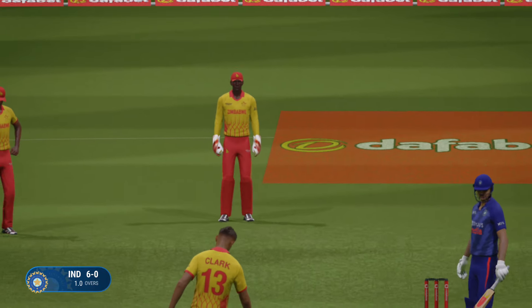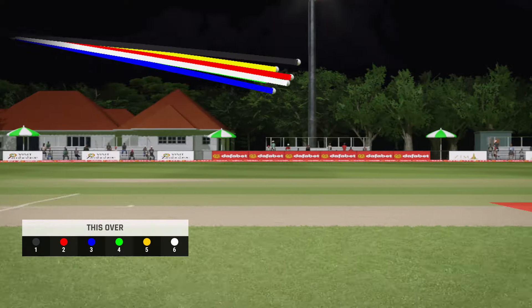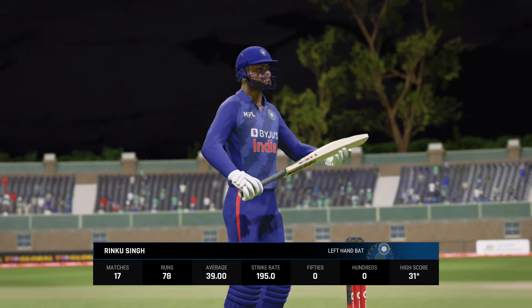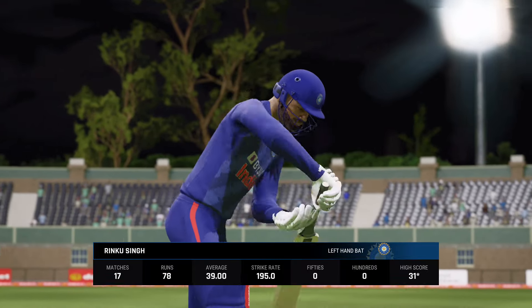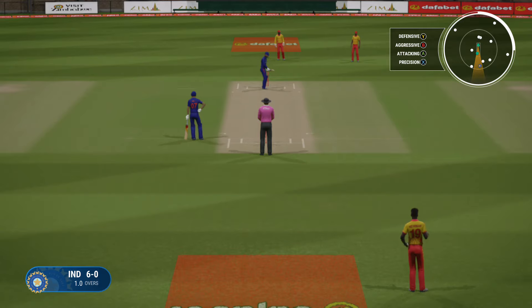Nearly gets the edge. Clark with a great delivery there. End of the over — six runs coming from it. India are six for none. Big opportunity. They've worked really hard in recent weeks. They should have the confidence to build an innings and get a big score on the board.